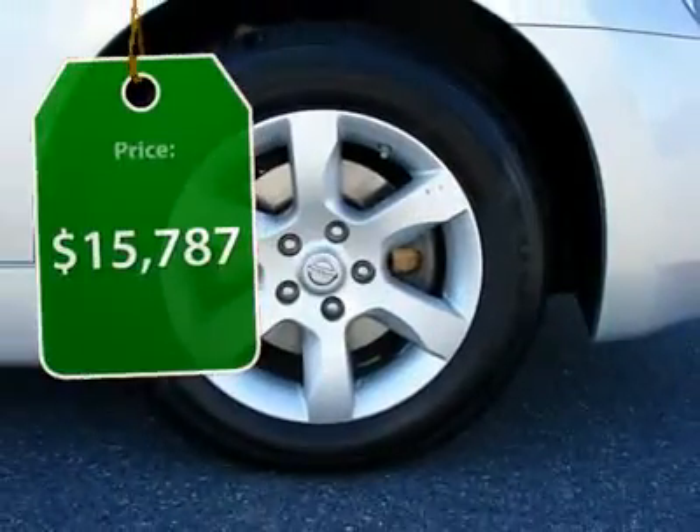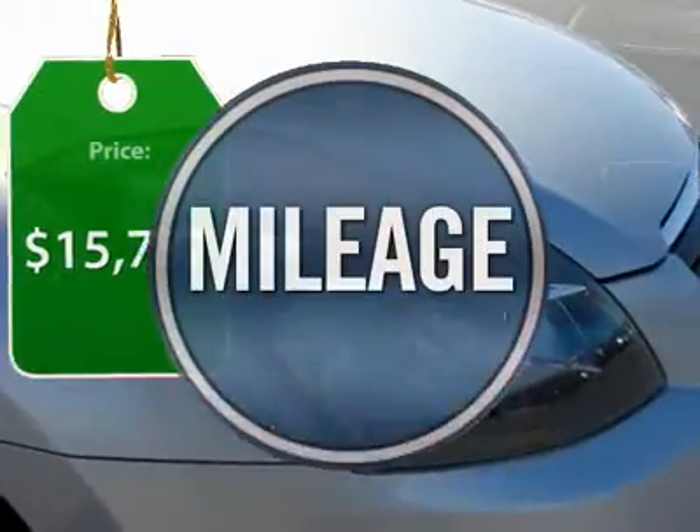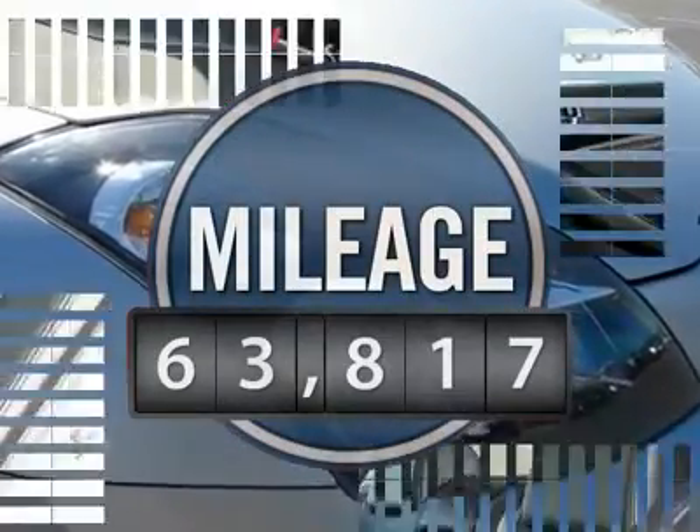And is priced below $20,000. This vehicle has less than 65,000 miles.